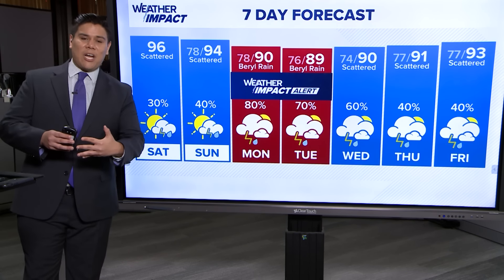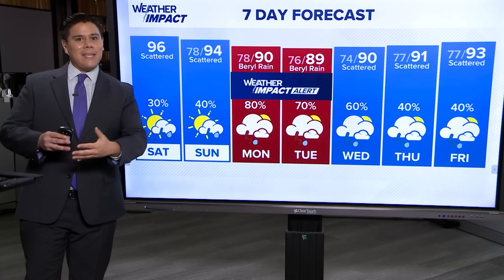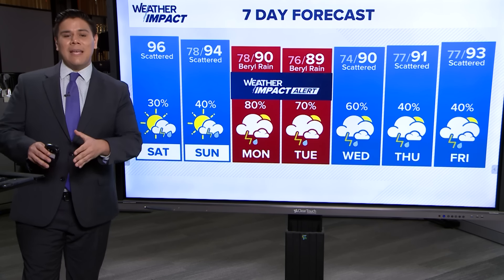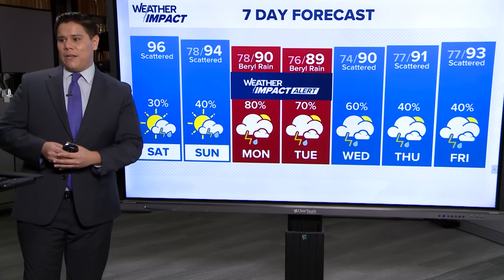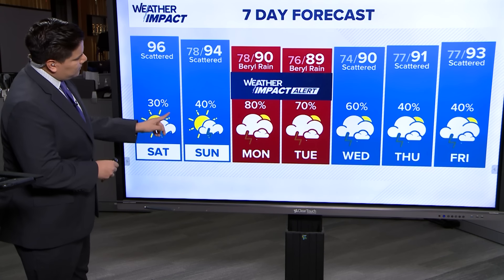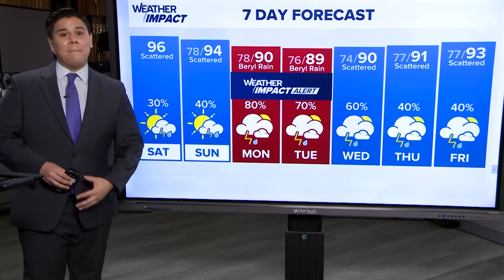We could see some isolated showers later on this afternoon. I'm recording this at 10:45 on Saturday — if you see any afternoon storms, just keep in mind those are associated with sea breeze showers, not Beryl, moving in from our coastal or inland areas. Expecting a rather interesting next 48 hours as we head into Sunday and Monday, with that landfall expected at some point on Monday.